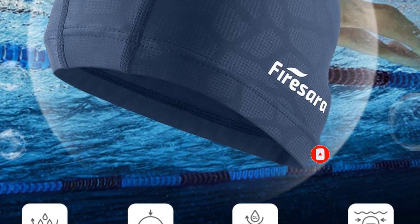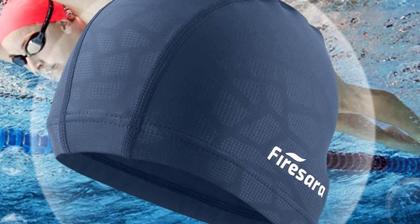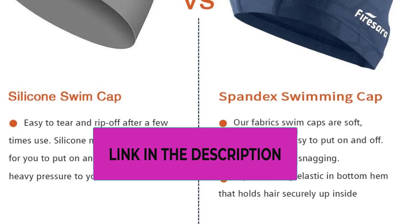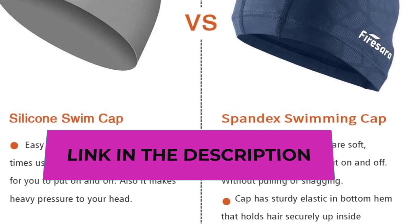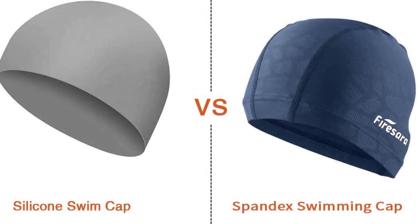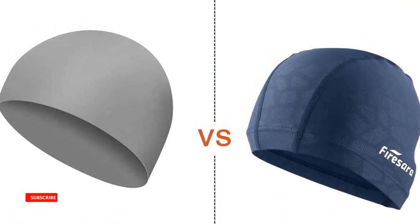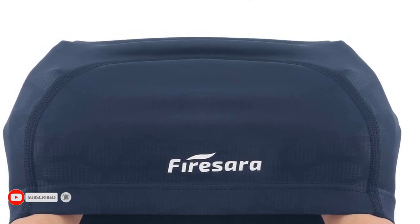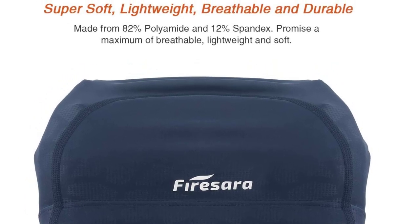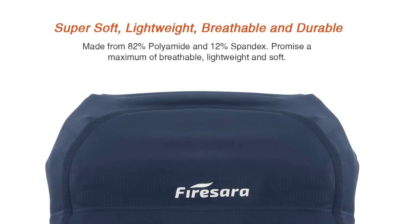Protection — Fire Serifabric Swim Caps offer protection for your hair and ears and make your swimming more enjoyable. Suitable for both recreational and competitive events, from regular swimming to synchronized swimming, water polo, etc. Fine workmanship — we improve the workmanship of our swim caps. The edges of the cloth are stitched with durable thick thread, uniform thread with fine workmanship. You can rest assured to enjoy your swimming with ease. If you are unsatisfied with this swim cap for any reason, please contact the Fire Serifabric Service Team, and we will try our best to solve the problems and give you a great buying experience.